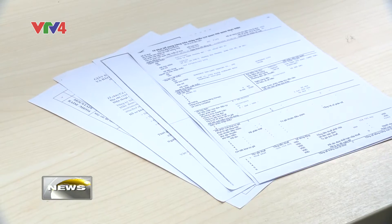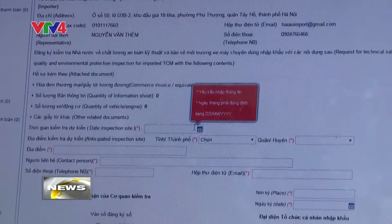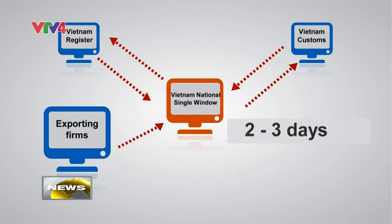However, now with the new systems, dozens of required custom forms can be submitted online, and the approval process only takes a couple of days. The process is now much faster and also costs less.